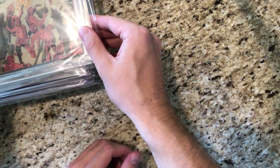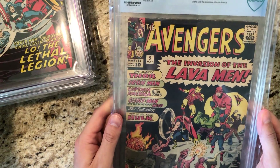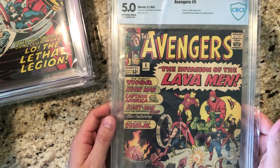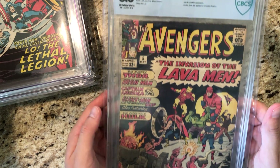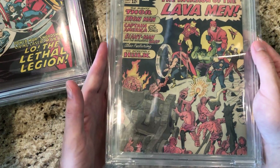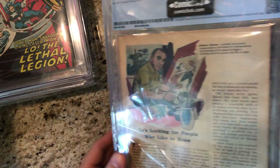After that we have a CBCS book — I think I might have another one or two of these. Avengers number 5. Nice early book here, early Marvel, Silver Age.